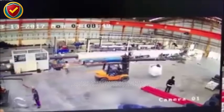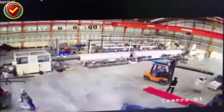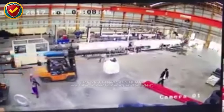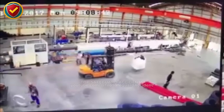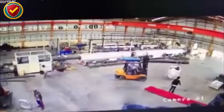Inside a busy workshop, a forklift runs its route, but danger builds where no one expects. The warehouse hums with movement. Machines are in motion, workers handle loads, and forklifts weave through the aisles with practiced rhythm. To the untrained eye, it looks like an ordinary shift, the kind that repeats daily without issue.